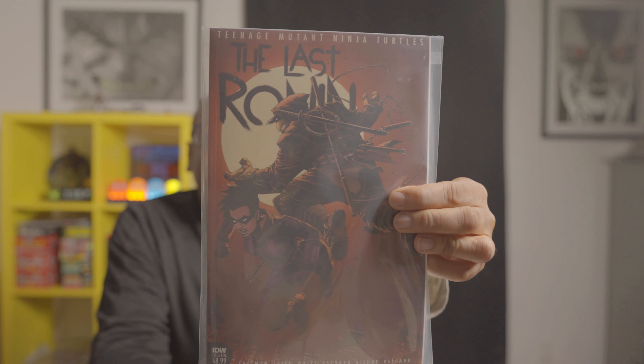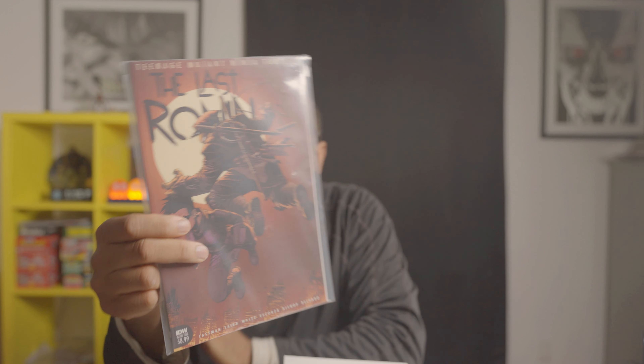The first book I got here is The Last Ronin, issue number five — Teenage Mutant Ninja Turtles. This is the issue where a couple of new turtles are introduced, so this is a first appearance book. I didn't pay nine dollars for it, but this book was hot a little while ago.